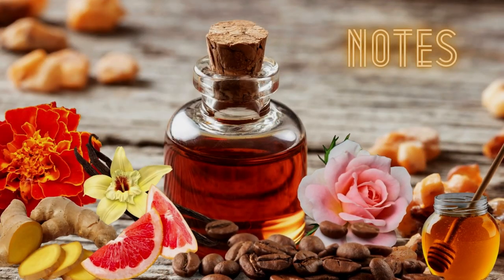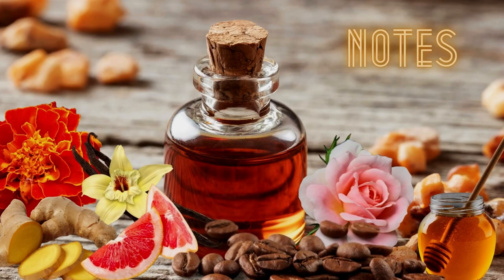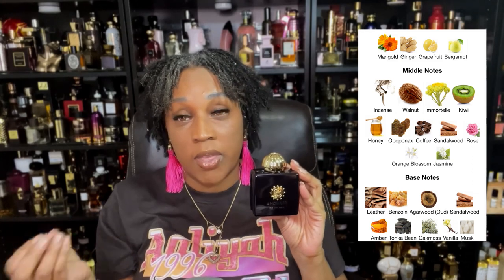It has margot, ginger, grapefruit, and bergamot in the opening, but for me I mostly get the ginger and the bergamot blend. Then as it starts to die down on your skin, the middle notes come out — there's a multitude of notes in that area. I mostly get the walnuts, the honey, the coffee, and the sandalwood. It says it has orange blossom in it, but I don't think the orange blossom is predominant. Mostly in the heart of the fragrance, you get this delicious warm, almost roasted walnut.